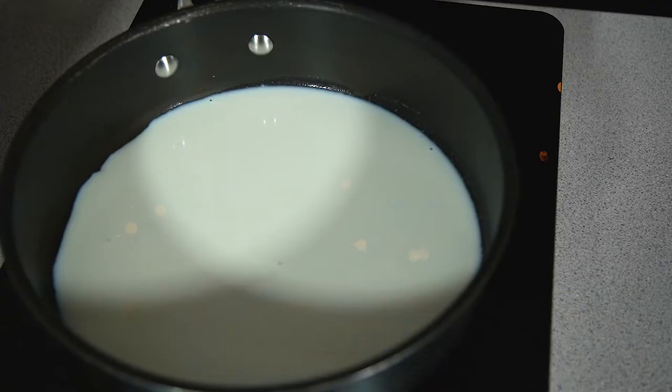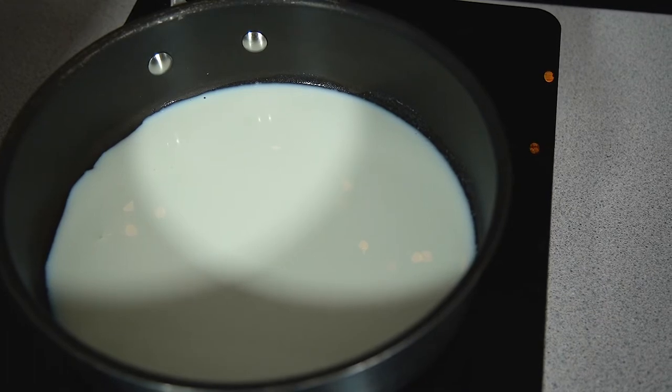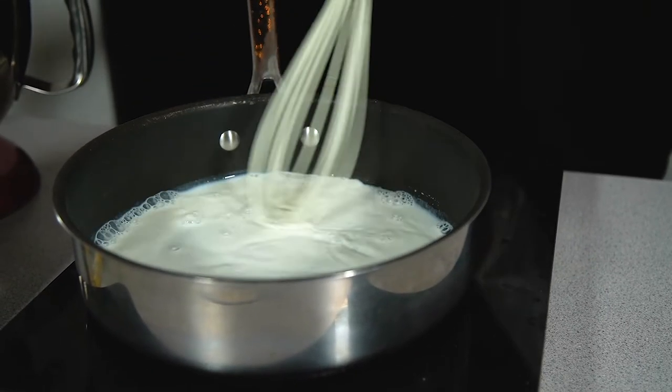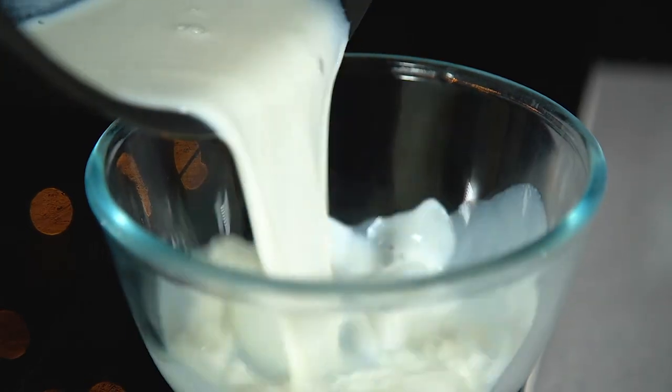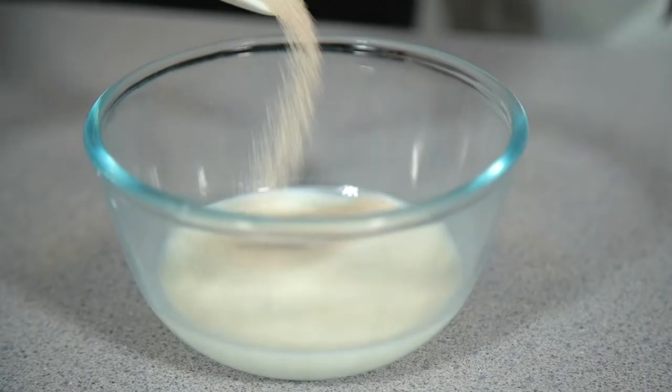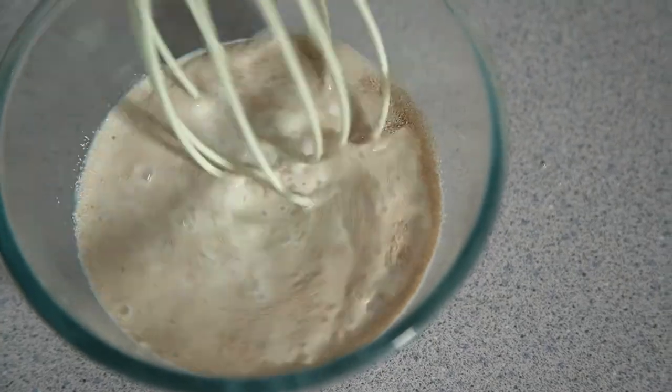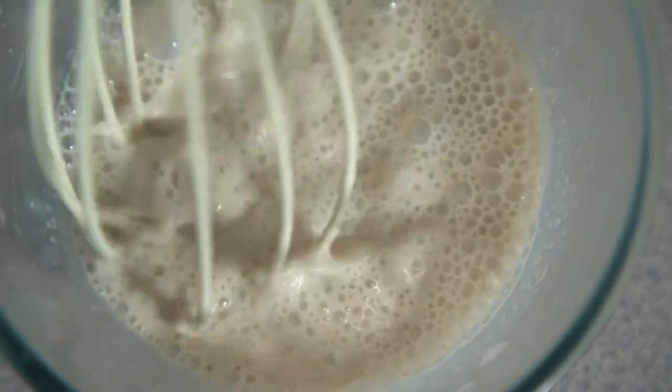To begin, get yourself a pan on a medium heat and warm up your milk. We want this to be lukewarm but not boiling, so keep an eye on it to make sure it doesn't burn. Once it's ready, pour it into a bowl and sprinkle over your yeast, give this a whisk through, and then leave it to one side for five to ten minutes until the mixture starts to bubble.